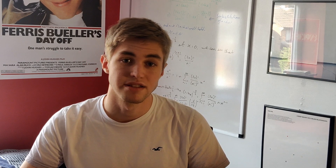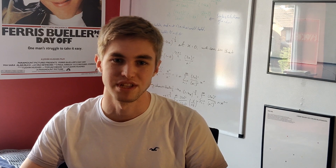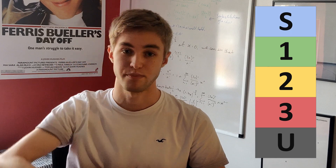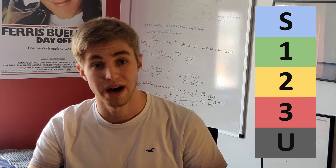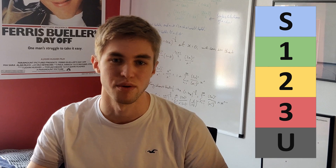STEP is graded in a slightly different way to other exams. It starts at grade U (unclassified), then goes 3, 2, 1, and S is the best grade — the distinction grade. A grade 1 is generally considered a pass, and an S is a distinction, so that's more than you need for a pass.